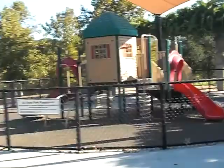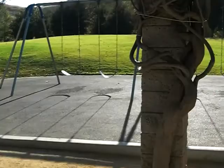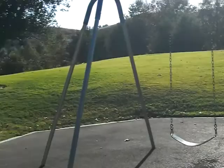Over here we have the smaller kids area. These aren't brand new, but I notice the rubber mats — I think those are new. And then we come over here to the swings: an ample supply of six swings at De Anza Park. And there you have it — De Anza Park in Calabasas. Have fun!